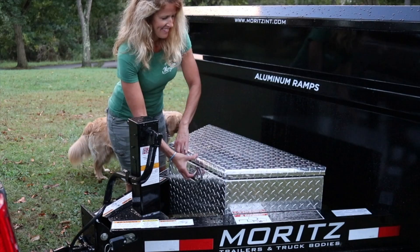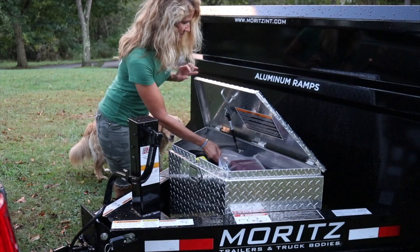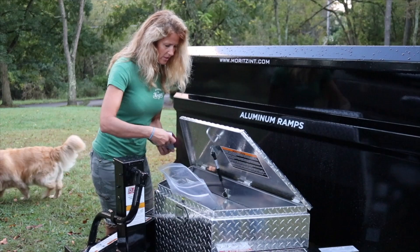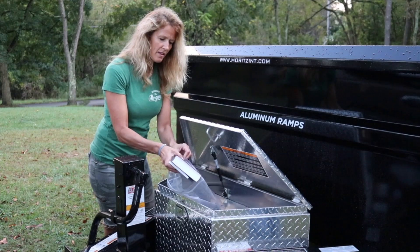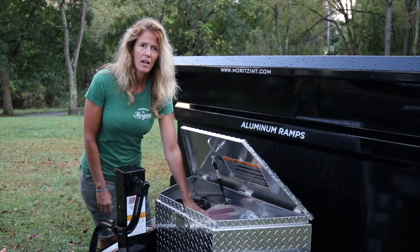There's a really nice diamond plate toolbox — that's where the controller is to raise and lower the dump. Inside there's a packet of chains, a Holy Bible, and another book called Steps to Jesus, plus the trailer manual. I think if you own a business and want to hand out a Bible, good for you. Mort's has been building trailers for years — I'd have to look up whether it's a family name.